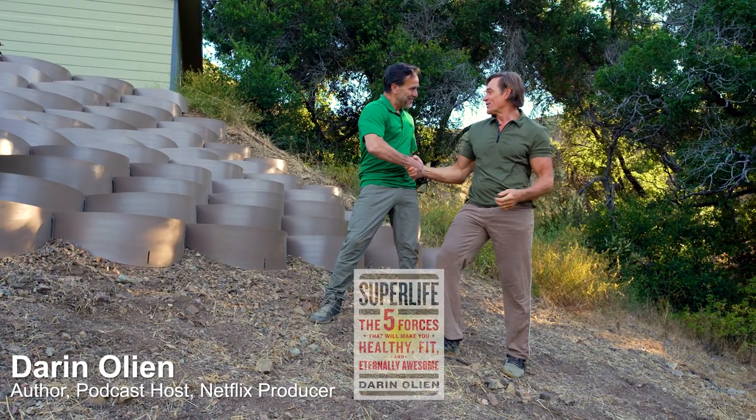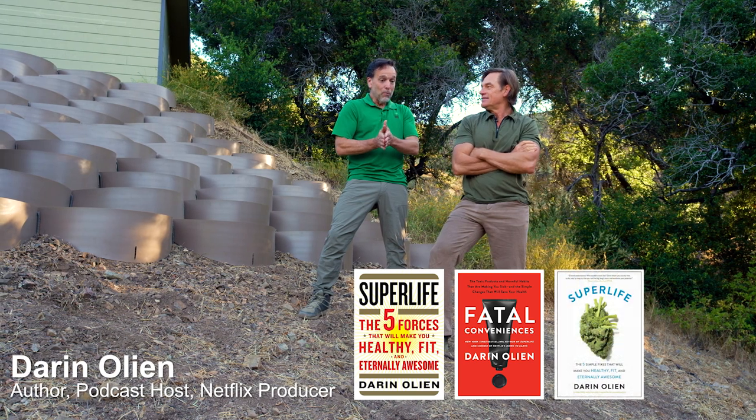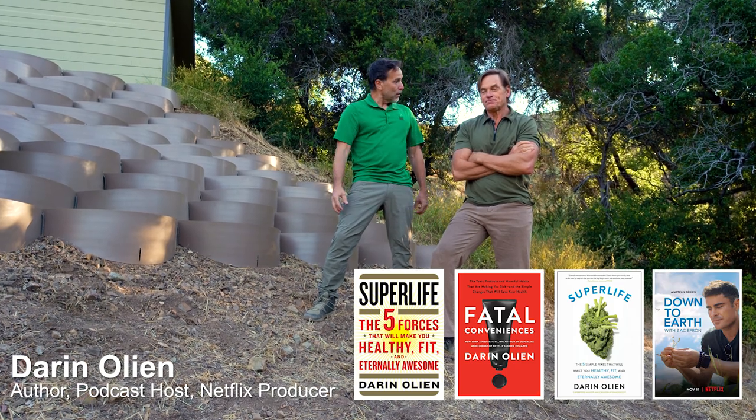Hey man, so great to be here. We are so excited to be working with you. I guess I'd ask how you found us, or what made you want to choose the Dirt Locker system?